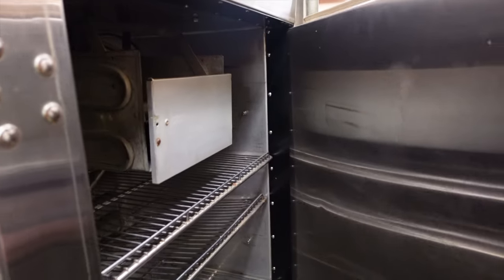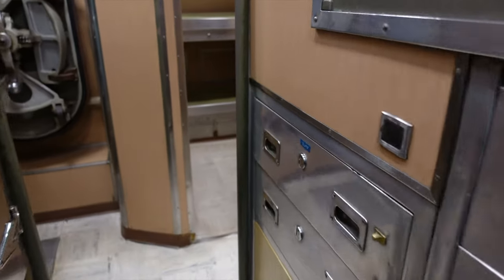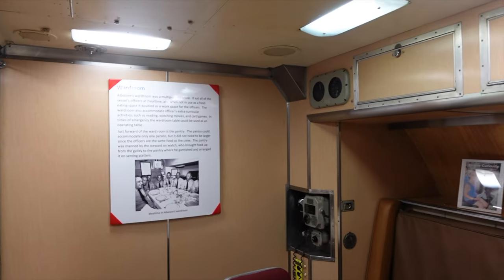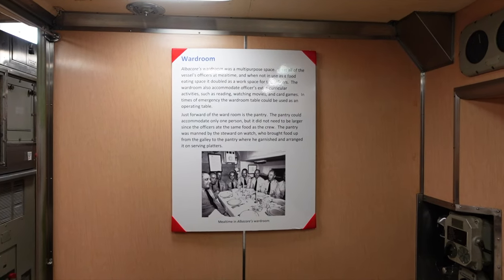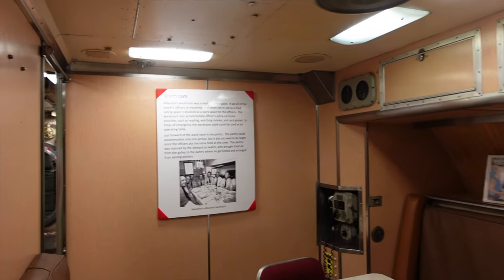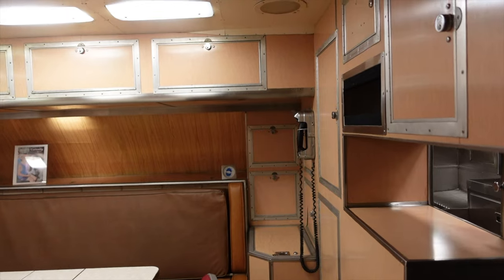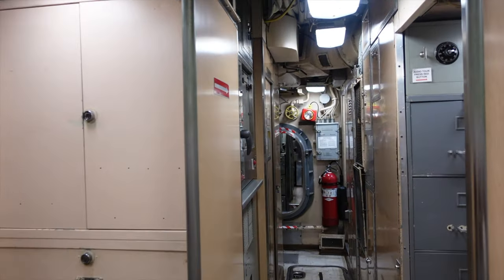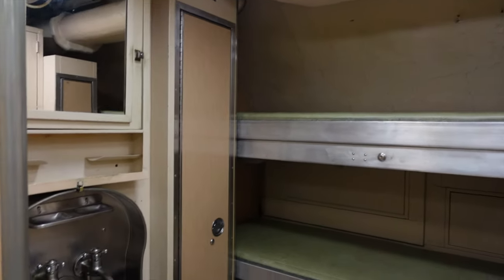Coffee, a fridge, napkins, cups. There's the stateroom — a little bit more private, a little bit more room in there. Here's the ward room, kind of a conference area — looks like you could watch movies, play cards. There's a phone. Officers' stateroom — they've got a little bit bigger bunk and their own little sink.